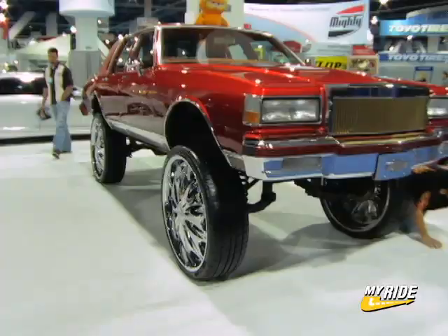Fireball Tim here, SEMA Show 2006. We're hanging out with Carl. Carl, you brought in this outrageous car, man. This is a box, right? Yes sir, it's a box. What year is this? It's 85. So tell me a little bit about this whole new trend, man. These cars are outrageous.